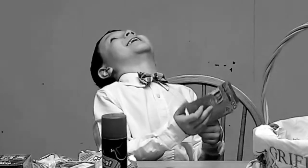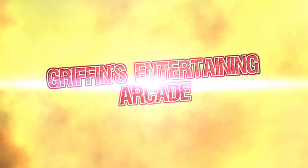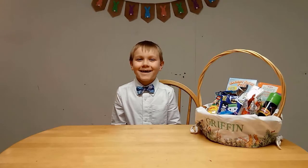YES! I wanted these for my whole life! Hey guys, welcome back to your entertaining arcade.